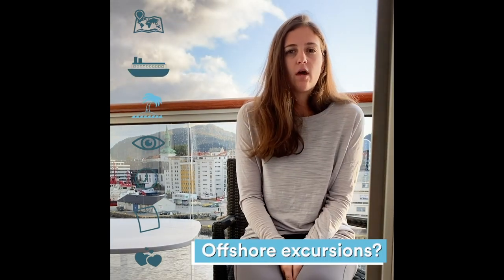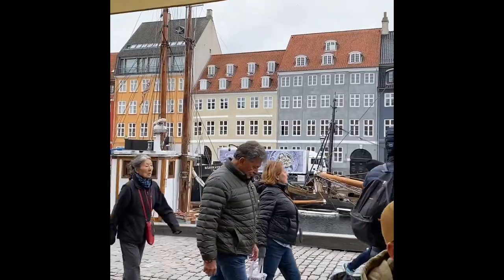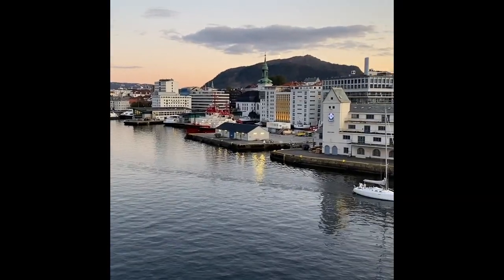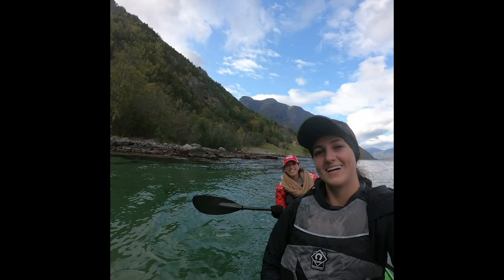What offshore excursions do they offer? On this trip with Viking, there's one included in every port, which is awesome. Sometimes it's a shorter walking tour, and some ports have a little bit longer ones. There are plenty of other optional options too. We've done a rib boat cruise, which is awesome. There's also kayaking in the fjords, flightseeing, and a flume train. Really almost anything you can think of, you can do and book with Viking.